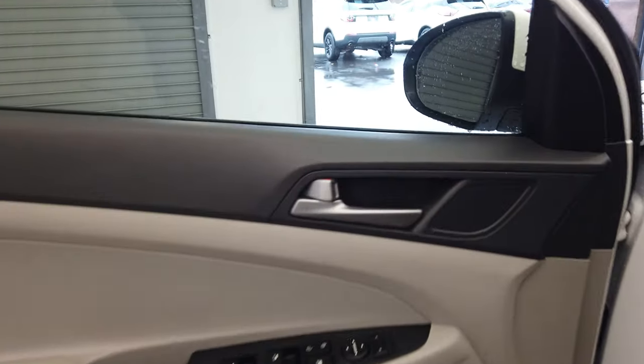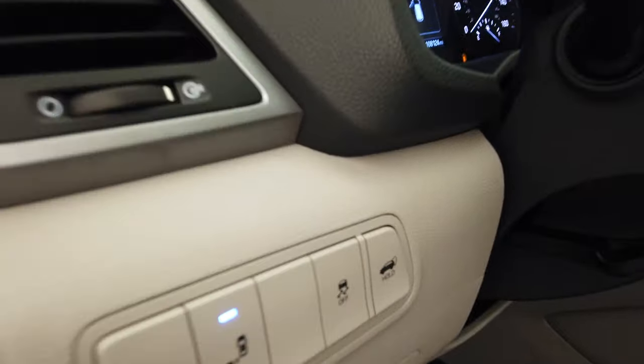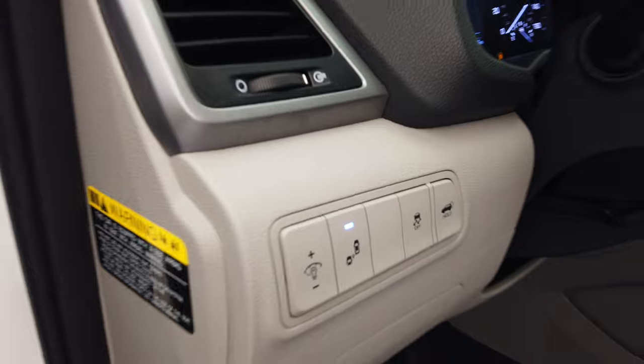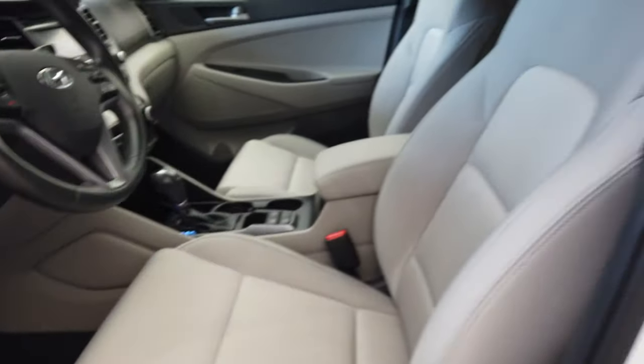Two-tone interior, tweeter, blind spot monitoring, traction control, a power hatch.